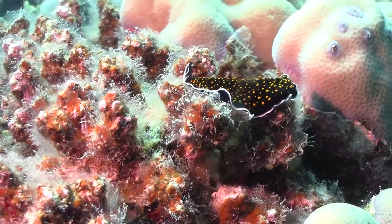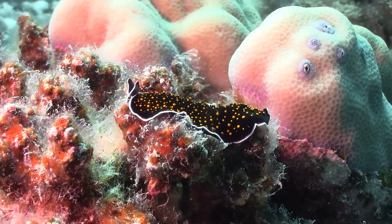The flatworms swim well, undulating their wide body. They often swim when water currents are strong or when they are disturbed.